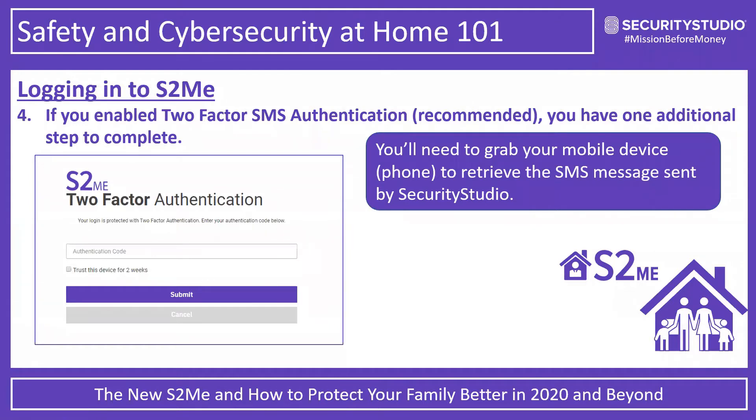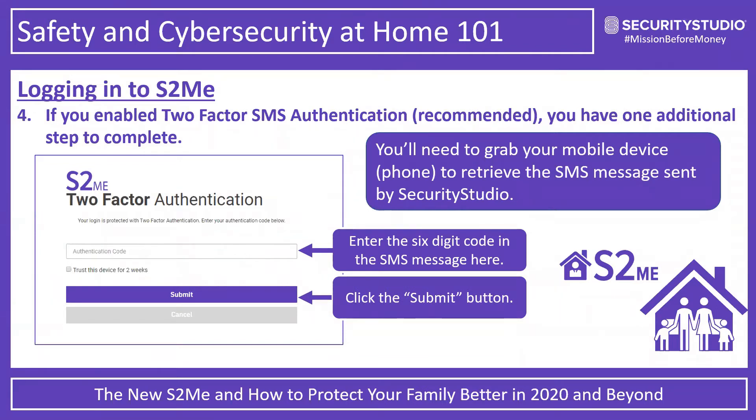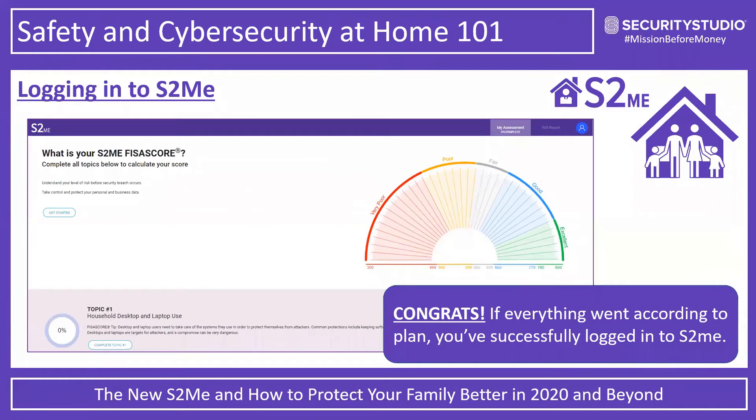We do encourage you to use two-factor authentication very strongly — it's just a good habit to have. If you can develop that habit now while doing this, it'll carry through as you register for other services. There is no need for a promo code. Assuming you've got to this point, go ahead and get your mobile device, enter the six-digit code, and click submit. If you're fully logged in, you should see the screen confirming you are logged in.